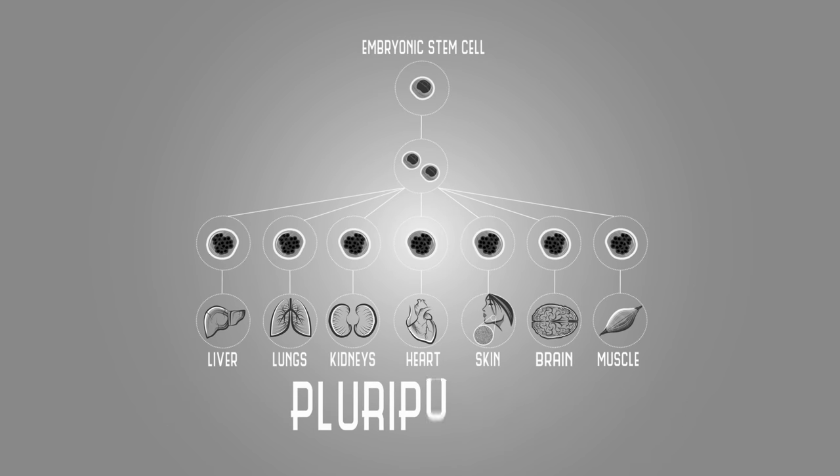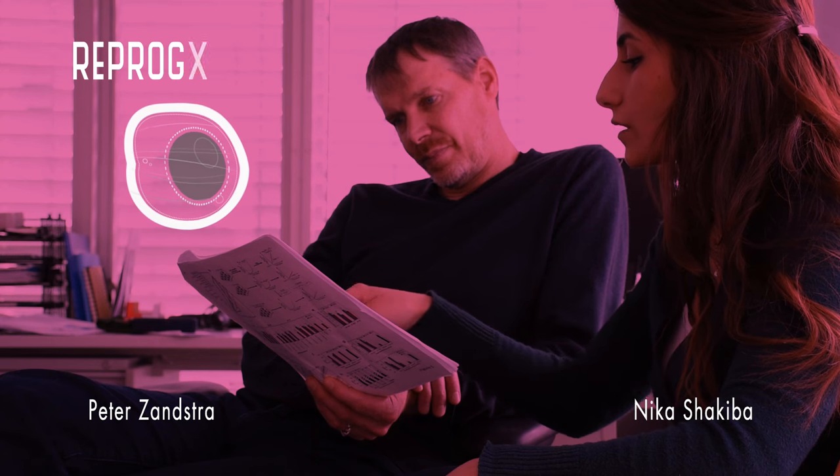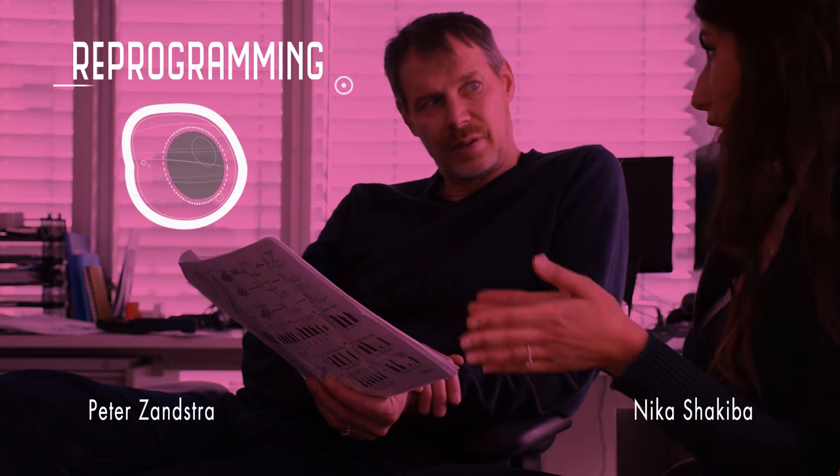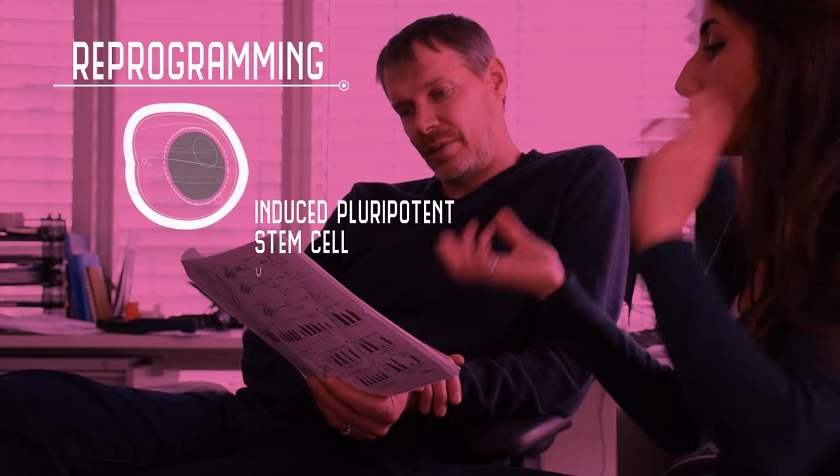In 2006, it was discovered that we don't need embryos to get pluripotent stem cells. In fact, we can take our body cells, like skin cells, and turn them back into embryonic stem cells in a process called reprogramming. The resulting cell is called an induced pluripotent stem cell, or IPS.